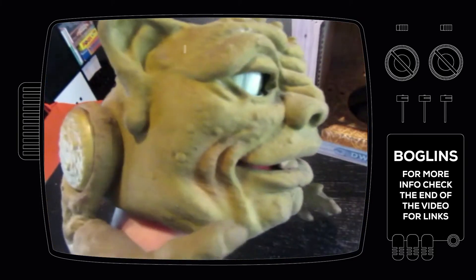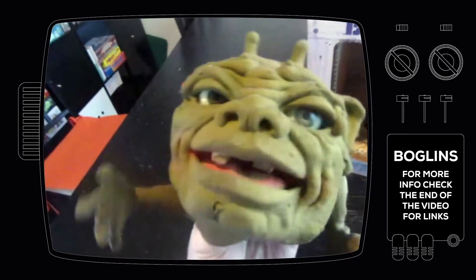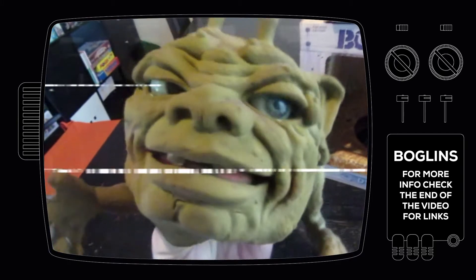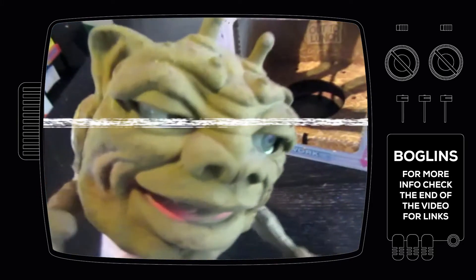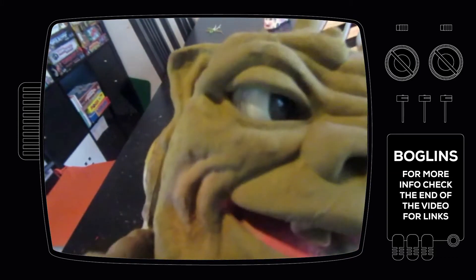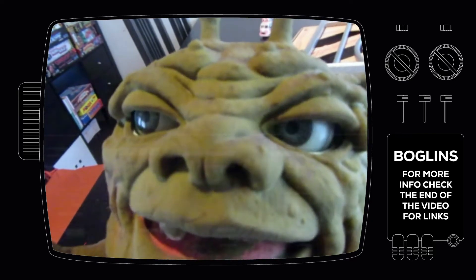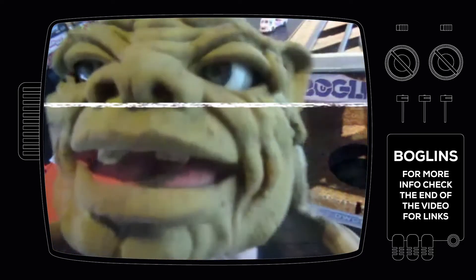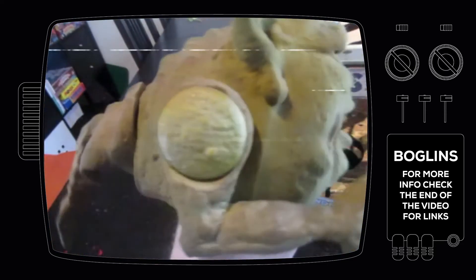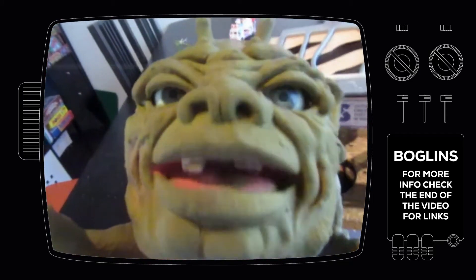It's an amazing puppet that unfortunately they don't make anymore. I've seen something similar a couple of months ago, but it was all plastic and they didn't look nice at all. And it's very sad that kids these days don't have this stuff, because I'm sure they would like it — despite playing on Roblox or Minecraft or other stuff.